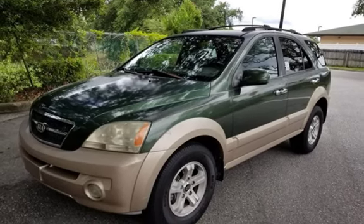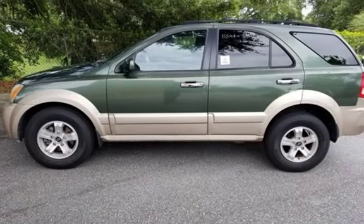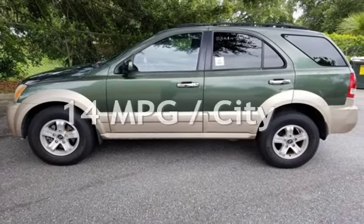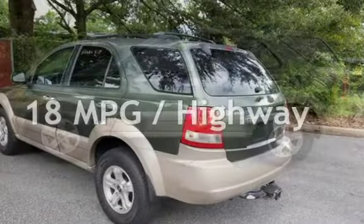This Kia has less than 175,000 miles on the odometer. Estimated fuel economy for this vehicle is 14 miles per gallon in the city and 18 miles per gallon on the highway.